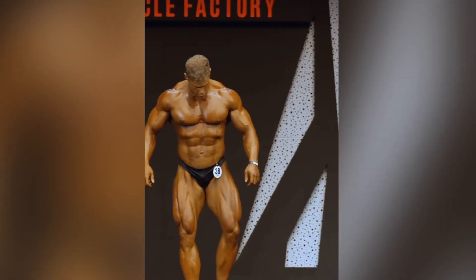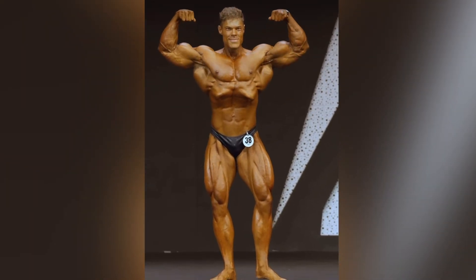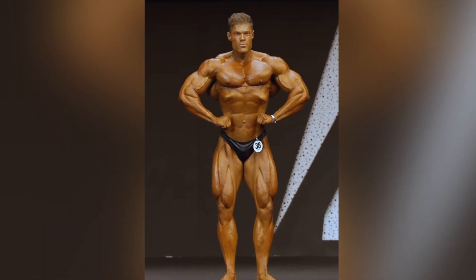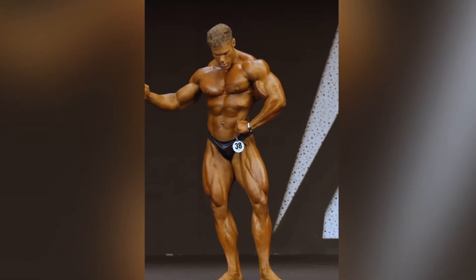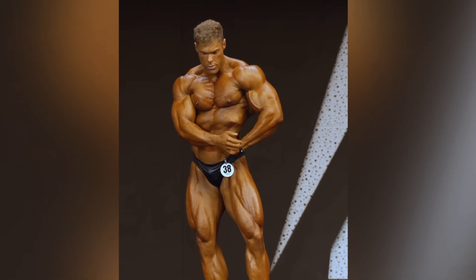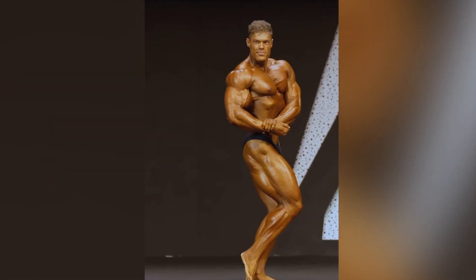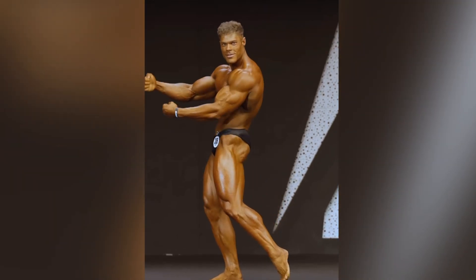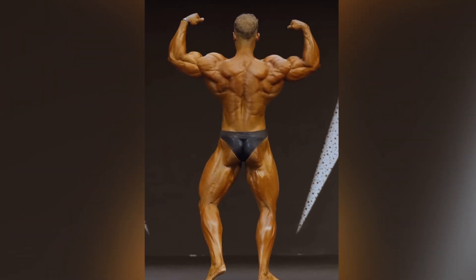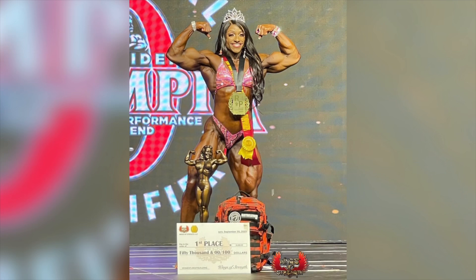Let's switch over to some classic physique — Wesley Vissers uploaded an HD video of himself from the Dubai Pro. Wesley finished third in the lineup behind Terence and Fabio, but he's still one of the most classic guys in the lineup. Take a look at how he transitions into this classic pose — just incredible. This was a very good version of Wesley Vissers, though I think he could have been a tad sharper. Hopefully Wesley is even better at the Olympia and improves on his eighth place placing from last year.